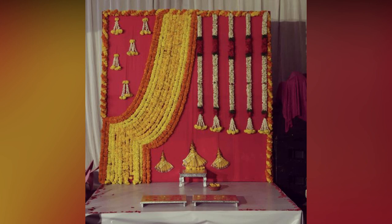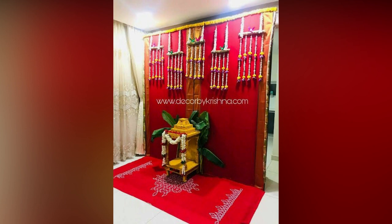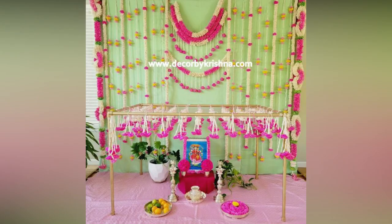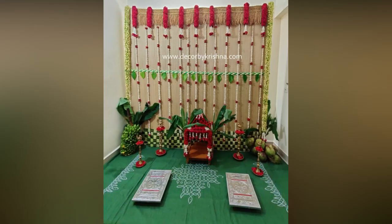Some more tips for Griha Pravesh: clean and make the entire home ready beforehand. A clean home can attract prosperity and positive energy. Make sure to decorate the main entrance and main door. Add a string of mango leaves to the entrance door to remove any negative energies. You can also arrange to put the swastik symbol with flowers near the main door and the puja room.